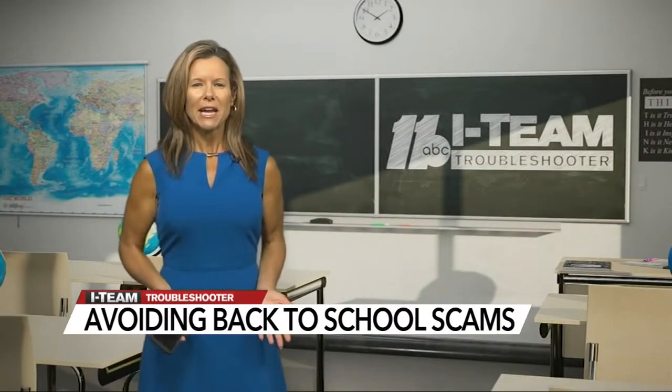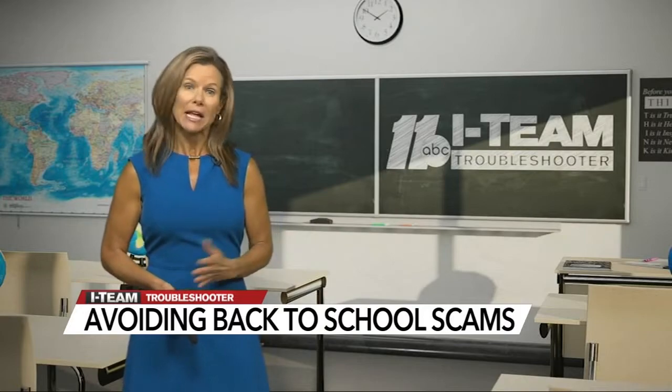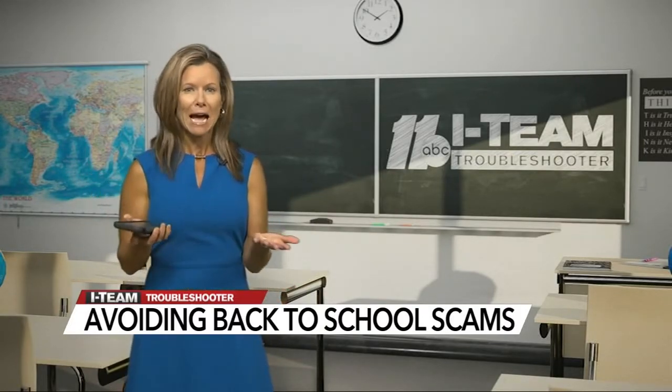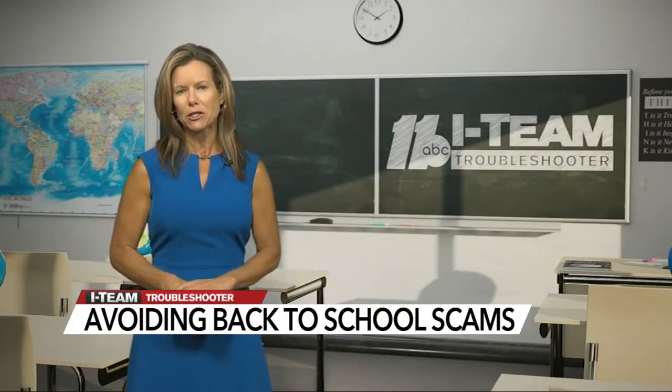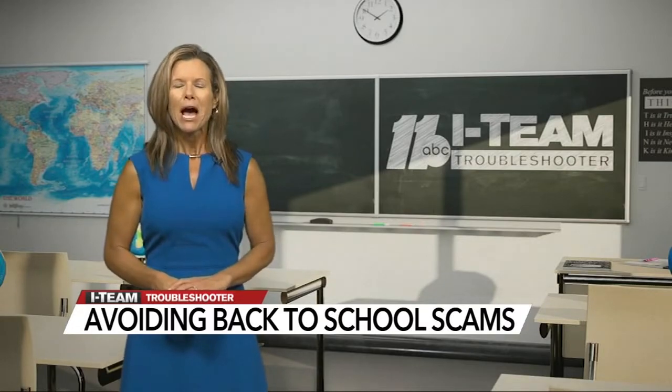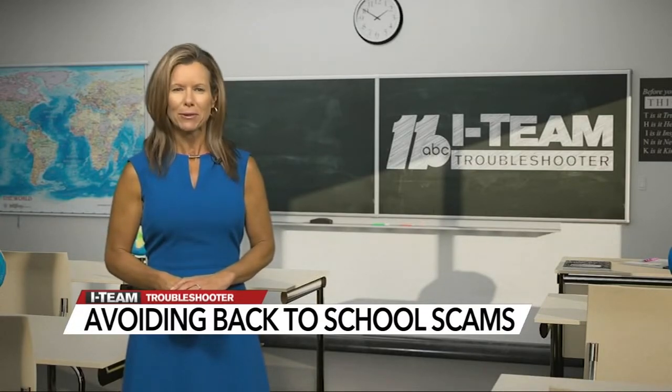We always talk about having antivirus protection on your laptop or desktop, but don't forget about your smartphones and tablets, as you can install security software to monitor and identify scam websites, emails, and text messages. I'm Troubleshooter Diane Wilson, ABC 11 Eyewitness News.